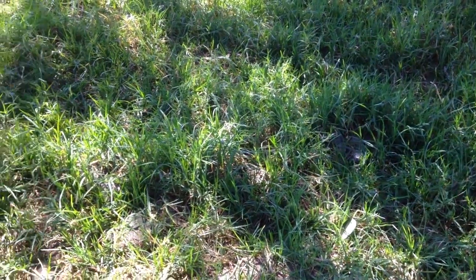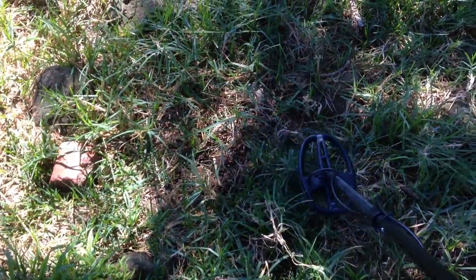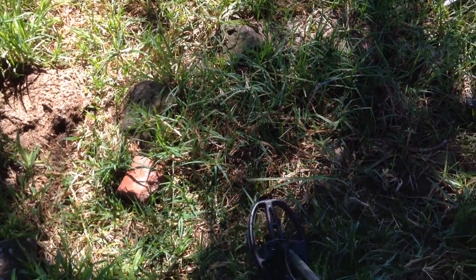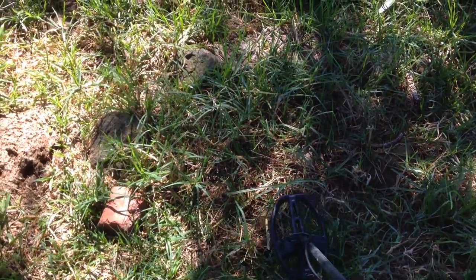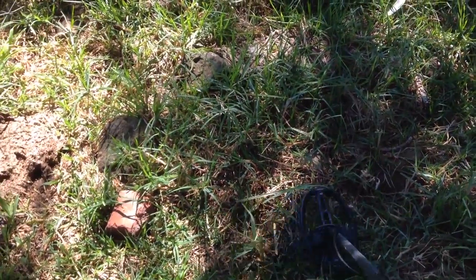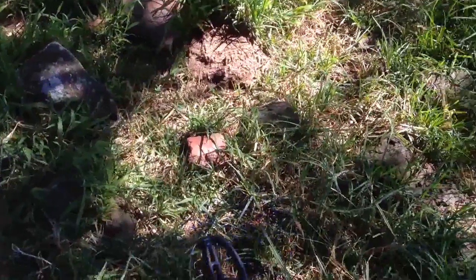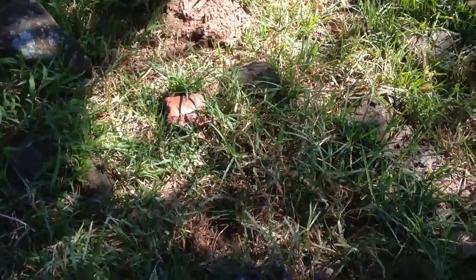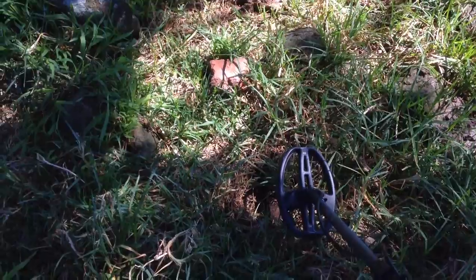The first thing — I only just switched the machine on, and you can hear it's up around the 80s, which is pretty exciting for this area. I've walked about two inches so it's not very far. It's down about six inches, so I'll give it a bit of a dig here. It's a bit scratchy, there's a bit of rubbish here too, which is expected. But I'll see what this is and get back to it in a minute.